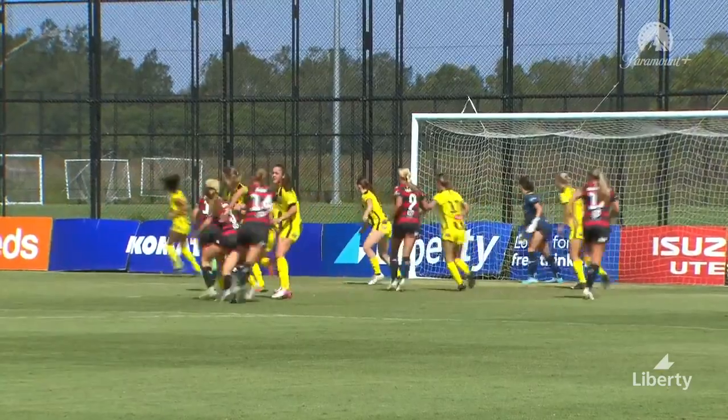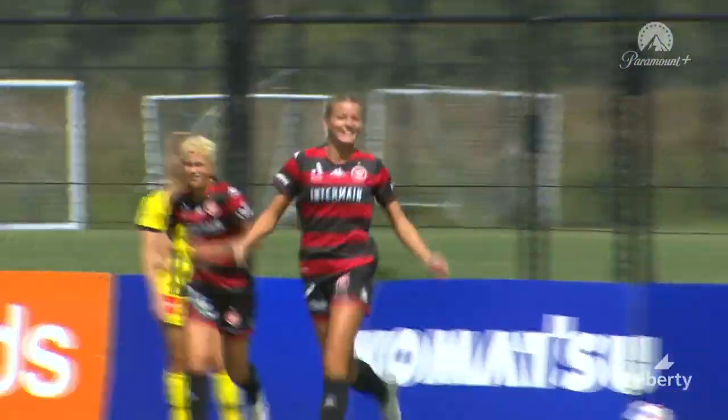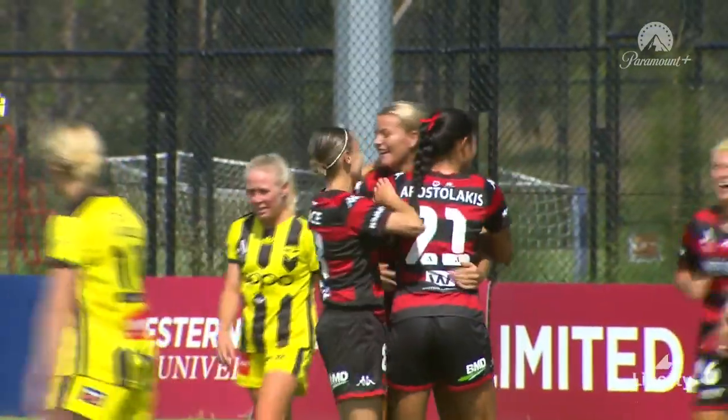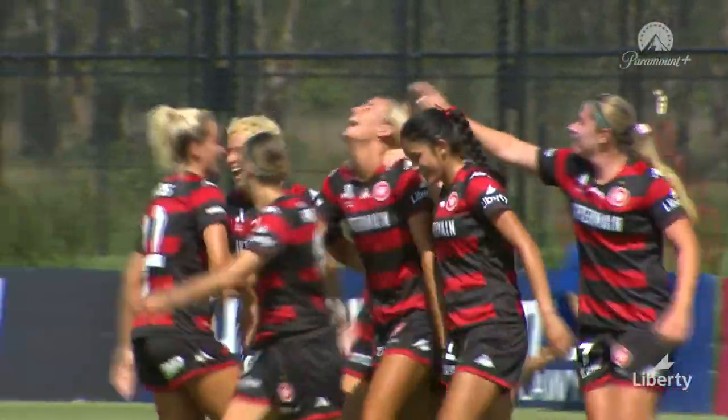She jumped almost completely uncontested — the marking was zonal, or man-to-man, either way it doesn't look good for Wellington. It looks great for Western Sydney, and it is Sophie Harding's fourth goal in 38 games.